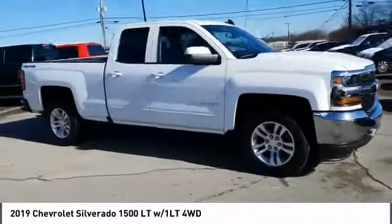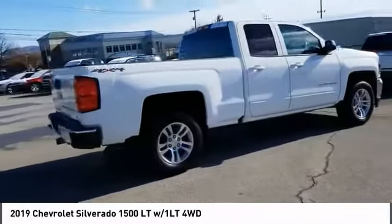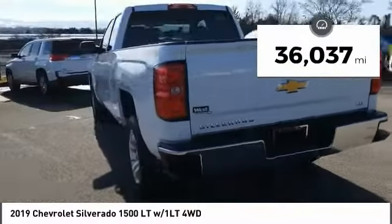We are pleased to show you the 2019 Silverado 1500. The Chevy Silverado 1500 has the lowest cost of ownership of any full-size pickup. This vehicle has less than 40,000 miles.